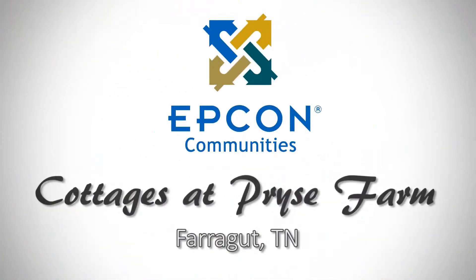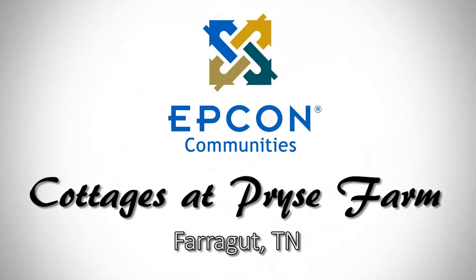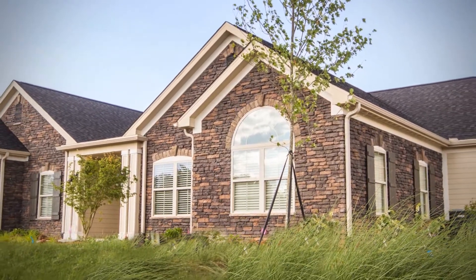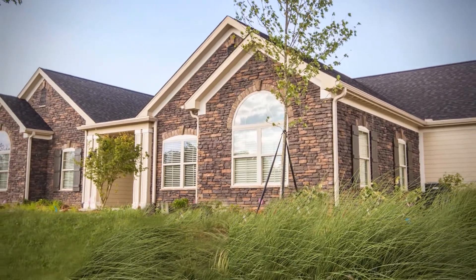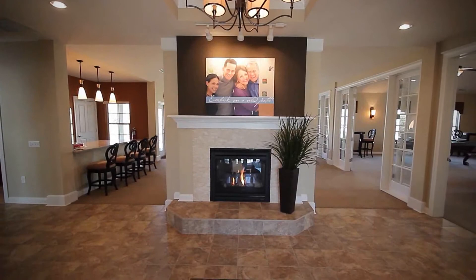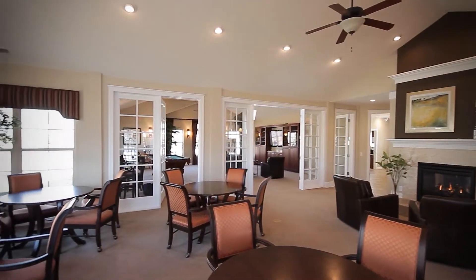Welcome to the Cottages at Price Farm, where life comes together with remarkable recreational opportunities and architectural excellence. At the heart of this maintenance-free community is the beautiful 3,100-square-foot clubhouse, offering wonderful amenities just steps away from your own front door.